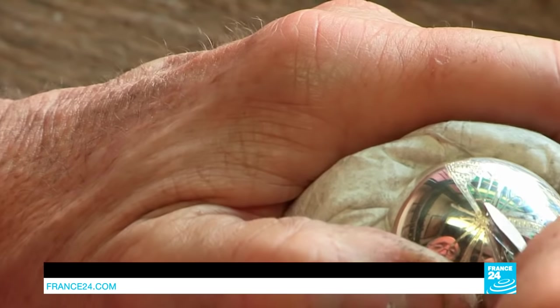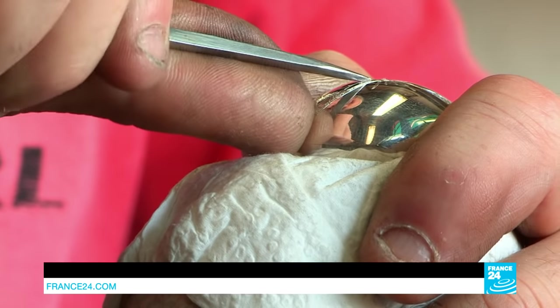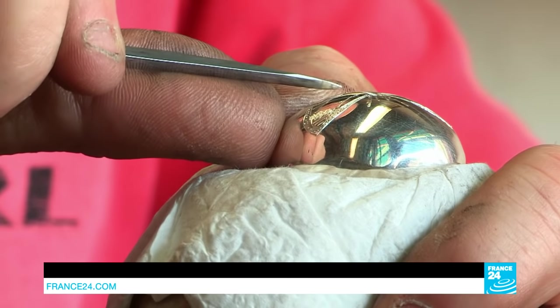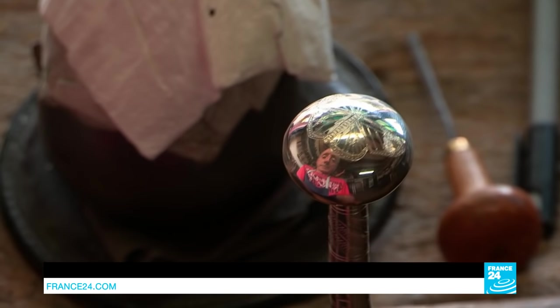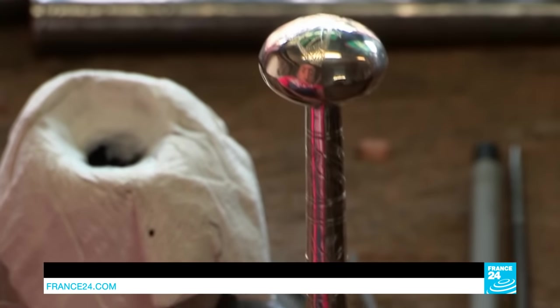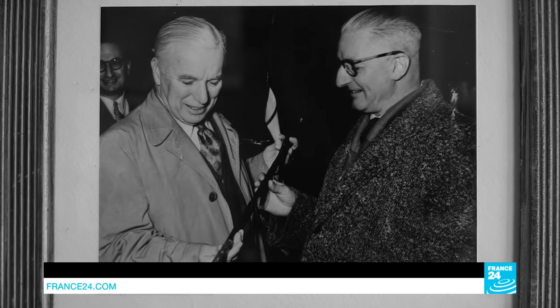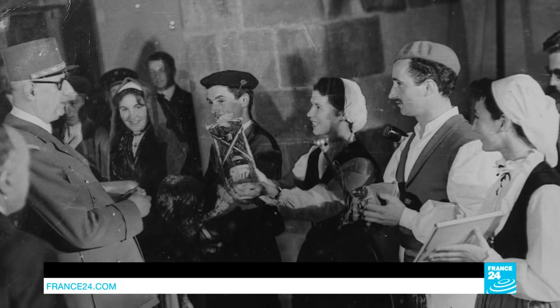Here I'm trying to engrave a butterfly. With a dry tip we follow the line of the drawing, and with this chisel we carve it out. This precise and delicate work has helped forge the reputation of the maquila — they've been given to some of the world's most famous people: Pope John Paul II, Charlie Chaplin, and all the presidents of the French Republic.